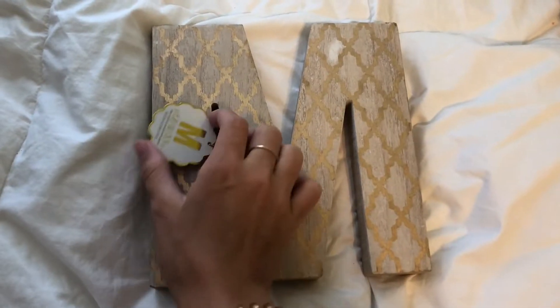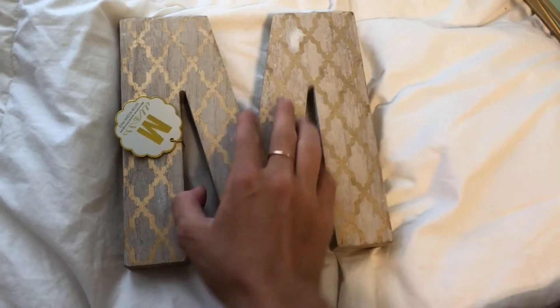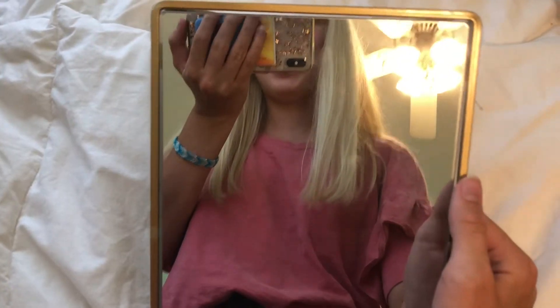From Marshalls I also got this little M, which was $6. And I got this little gold mirror again — it just sits like that, it is so cute. It's from those same people so it kind of matches. I really like that.